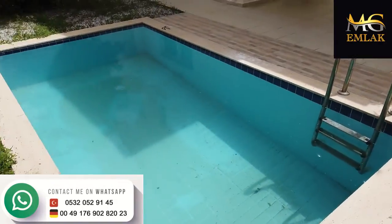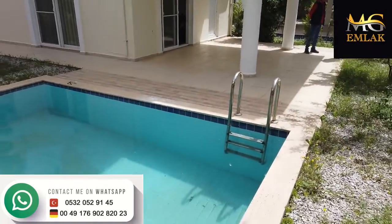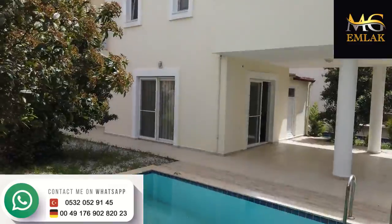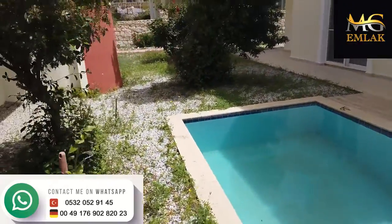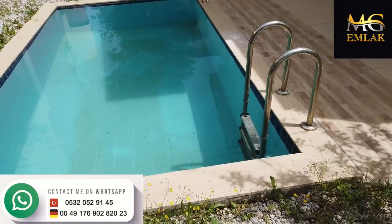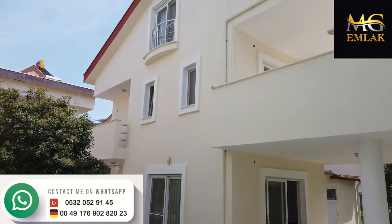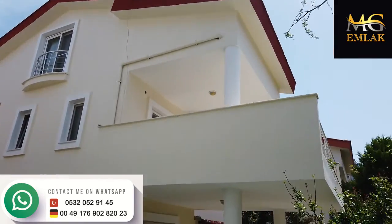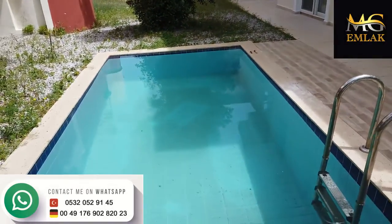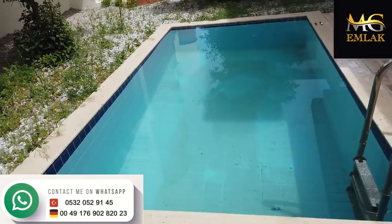Hello everybody, welcome back to MG Akbük Real Estate Consultancy. I'm going to make an exercise for you — a private villa in a complex, three plus one, 200 square meters. The house is about 100 meters from the sea. It's a complex in Akbük — spelled A-K-B-U-K — in Didim. If you know Didim, you've probably been in Akbük as well.